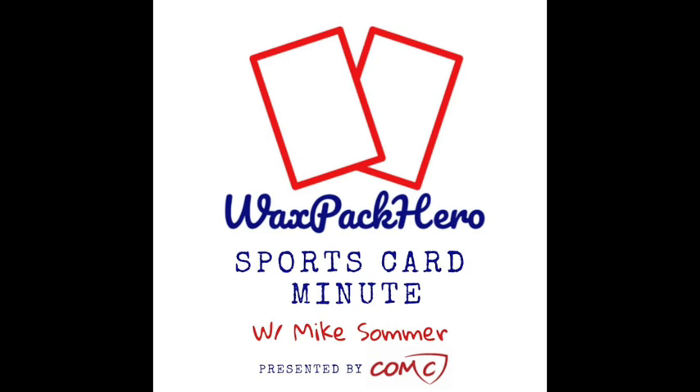Welcome back to the Wax Pack Hero Sports Card Minute. A couple months ago, I talked about this attic buy — about four truckloads worth of stuff out of somebody's attic here in town — a mixture of cards, antiques, sports memorabilia, and other random collectibles. Over these last couple months, I've been spending a lot of time getting some of these things listed on eBay, mixed in with traditional cards. It's been a lot of fun — something fresh and different to keep me learning and researching.